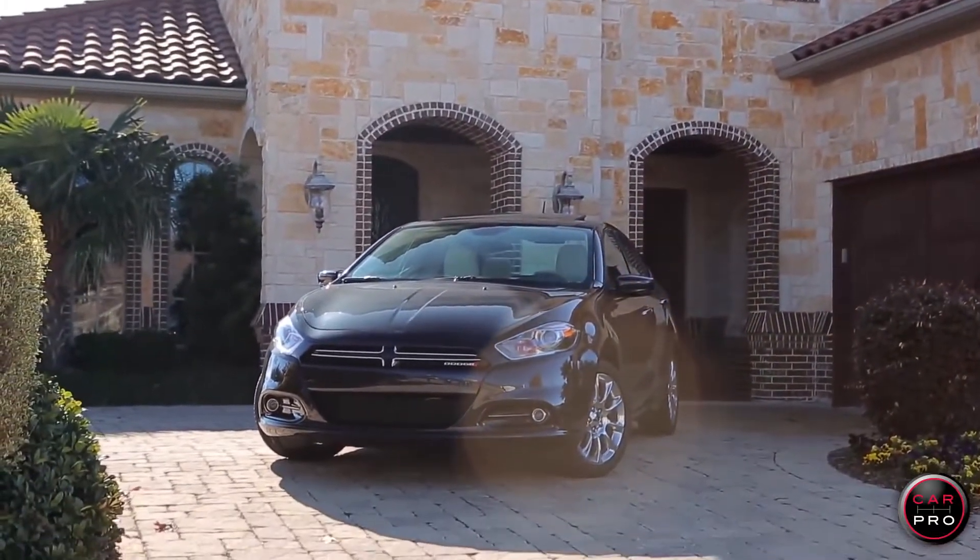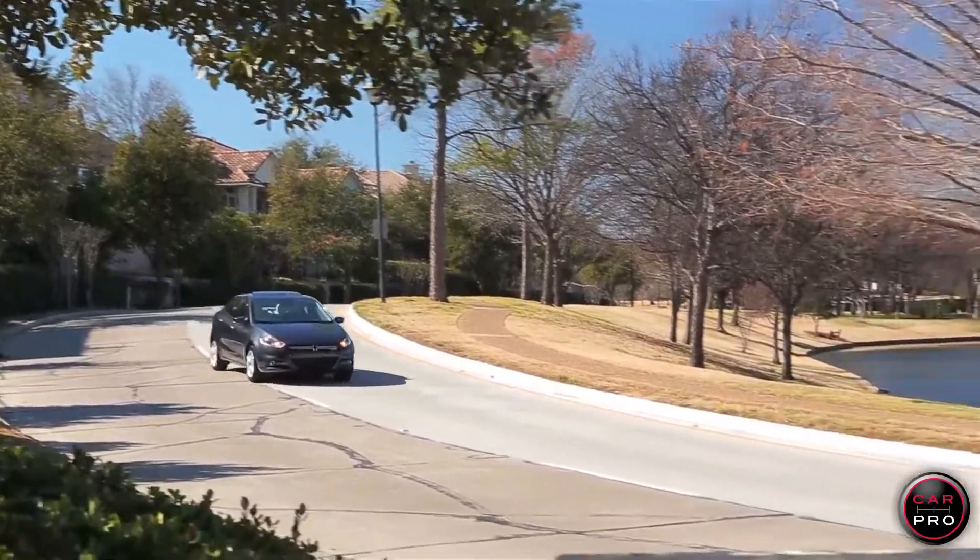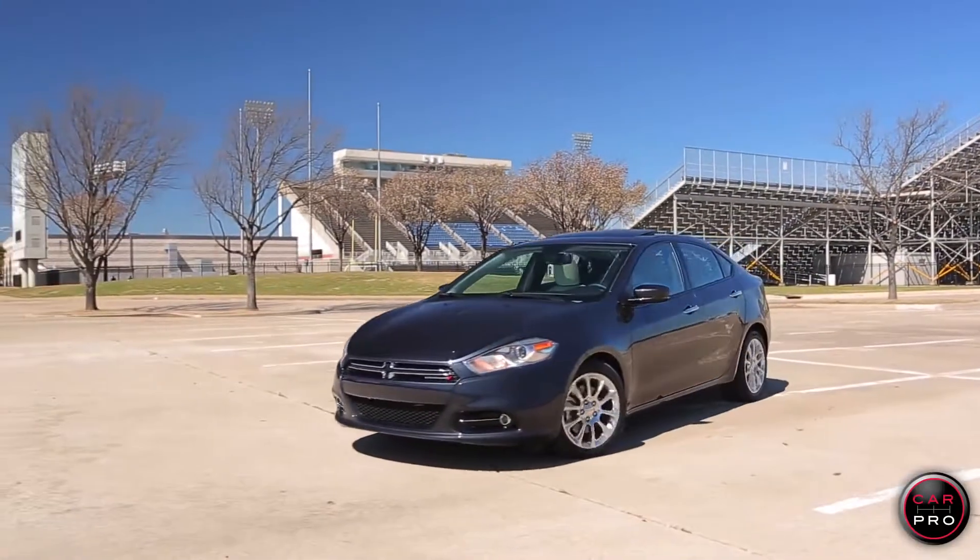Introducing the 2014 Dodge Dart Limited. It's got a 184 horsepower four-cylinder engine and a six-speed automatic transmission. The Dart is based on an Alfa Romeo platform and it's wider and longer than most compact cars.